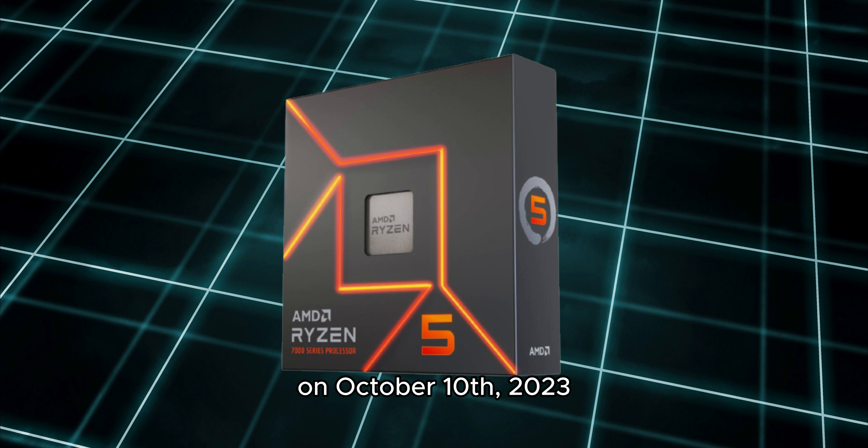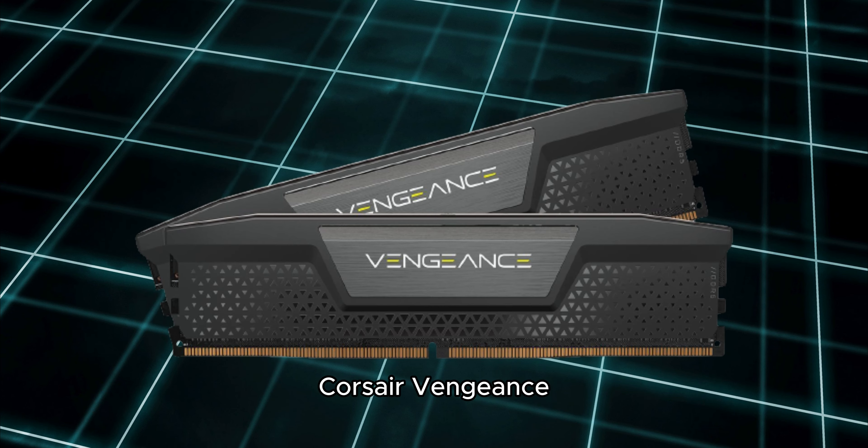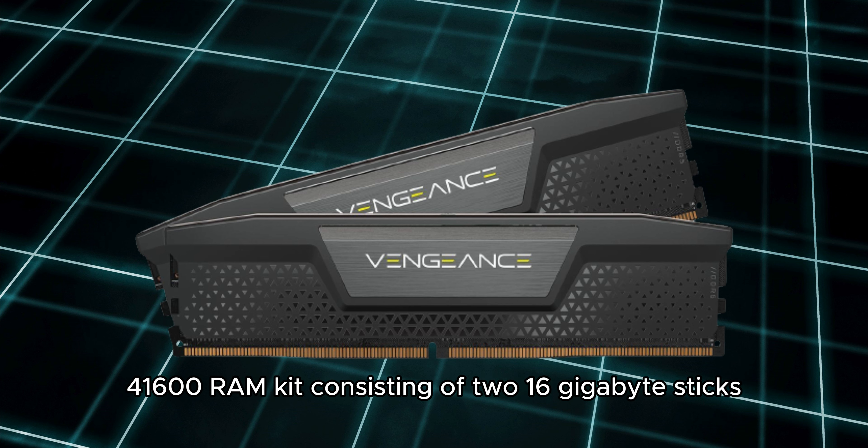On October 10, 2023, I ordered an AMD Ryzen 5 7600X CPU, an Asrock B650E PG Riptide Wi-Fi AM5 socket motherboard, and Corsair Vengeance 32GB DDR5-5200 PC5-41600 RAM kit.